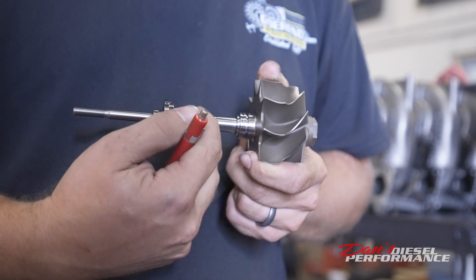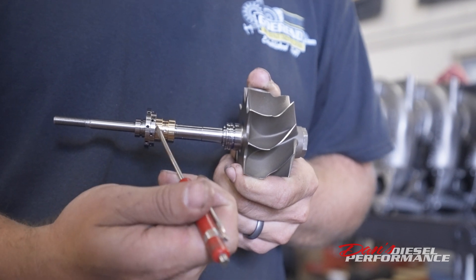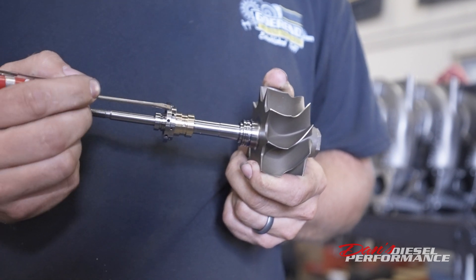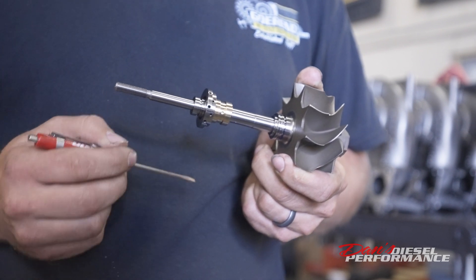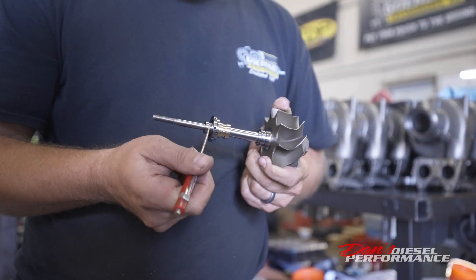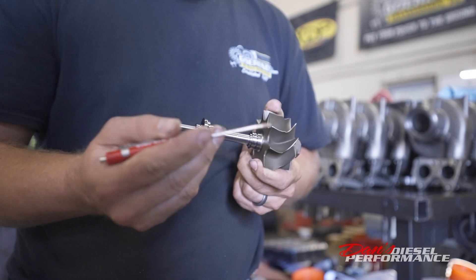Same thing goes on the thrust bearing side. Oil splashes off here, it goes flung out there. You have these vent holes here that fling it off that's coming through the thrust bearing. That's where your piston ring sits — that just prevents the boost from going in.